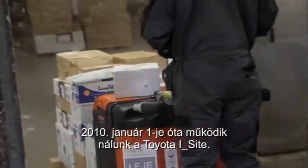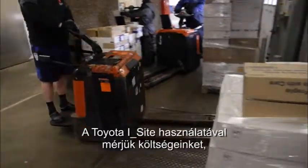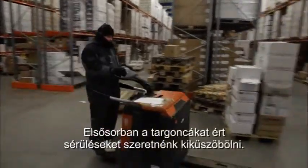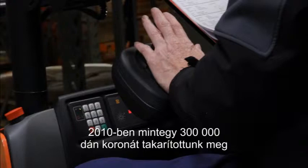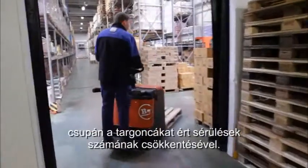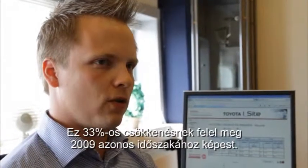We have been running Toyota iSight since January 1st, 2010. We use Toyota iSight to measure our costs, to achieve better management of our truck fleet and for weekly reporting to our employees. It's particularly the extent of the damage to our trucks that we want to eliminate. Throughout 2010, we have saved around 300,000 Danish kroner on damage to our trucks alone. This corresponds to a reduction of 33% compared to the same period in 2009.